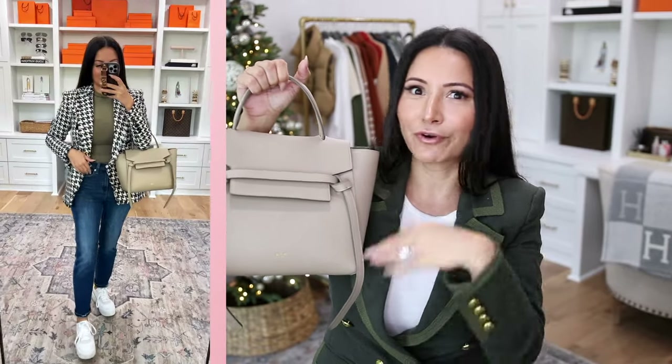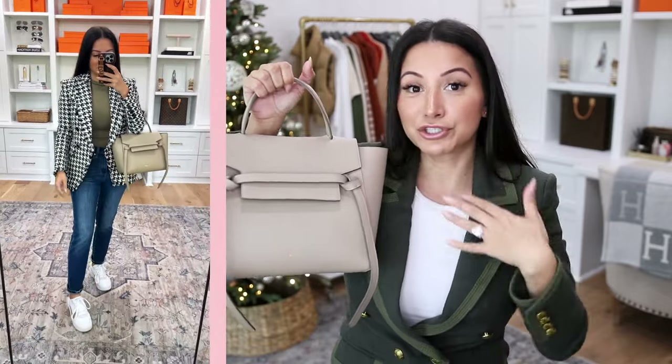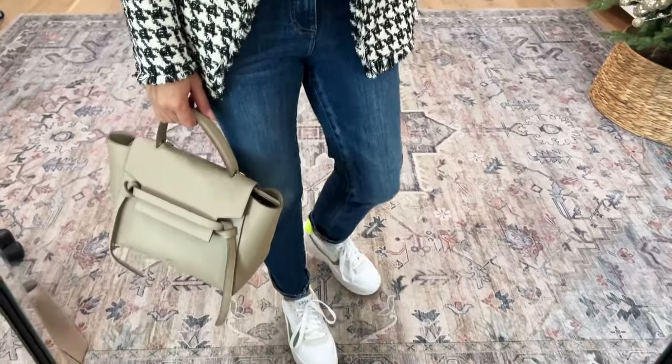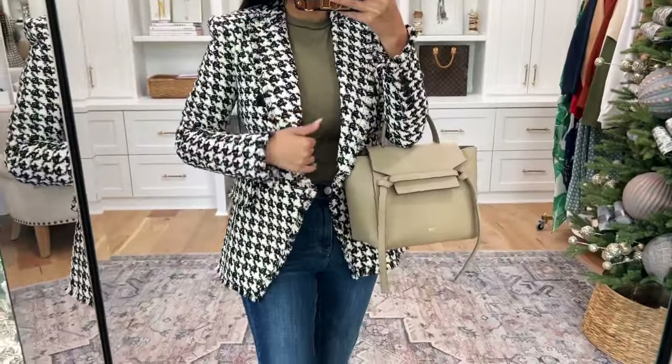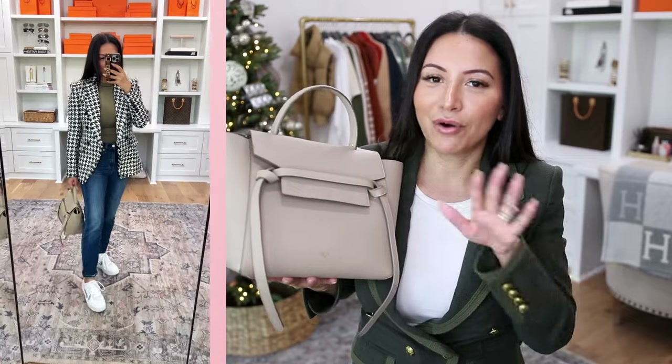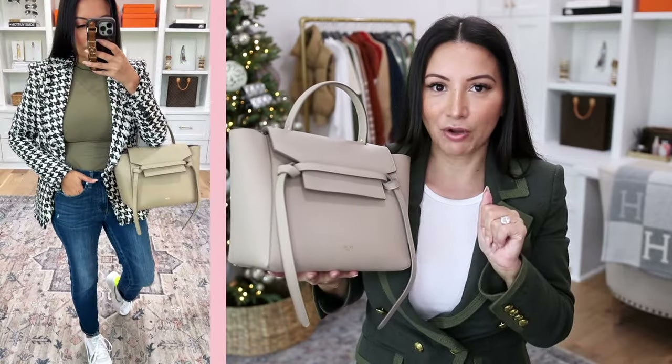I think the key when styling outfits like this is making it all seem intentional. You don't want it to look like you just made pieces work — the shoes coordinate with the tee, and the bag is a slightly dressier piece that ties it together. This is my Celine belt bag — it's simple and understated. The blazer is still the statement, but it's done in a way that feels more wearable for every day.